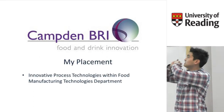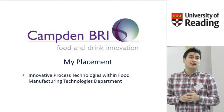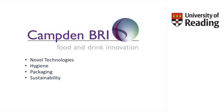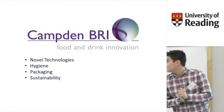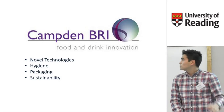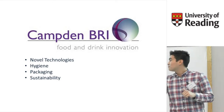I was based in Innovative Process Technologies, which is part of the Food Manufacturing Technologies Department in Camden. That part dealt with novel technologies, hygiene, packaging, and sustainability, and I was able to work across all four of these areas, which led to a very varied placement.